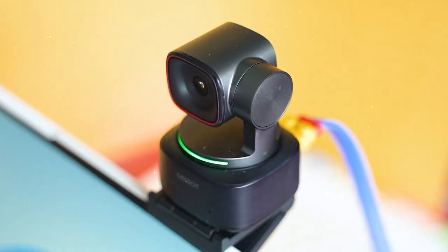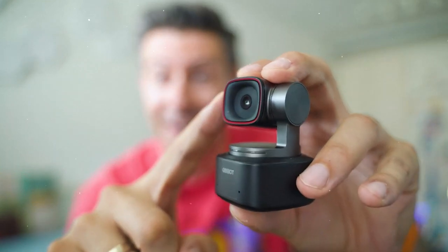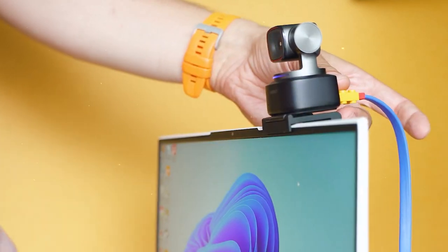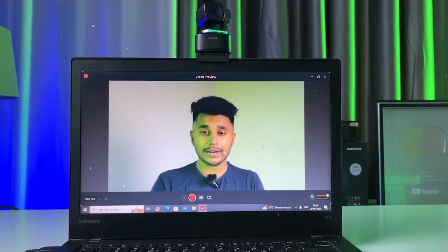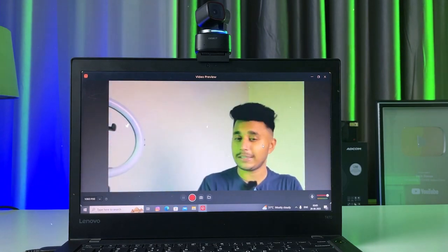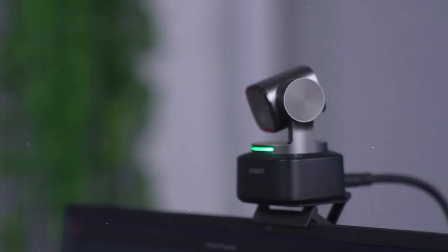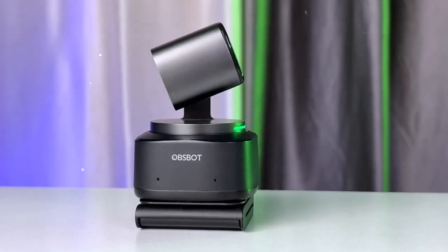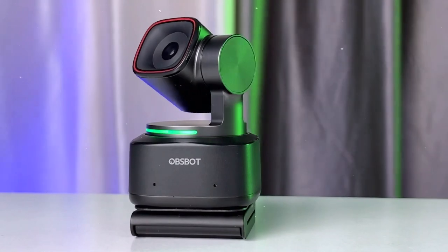Another feature is the all-pixel autofocus technology, which is far better than the usual autofocus found in cameras, ensuring every part of your picture is clear even in low light. The webcam also comes with a beauty mode, making your skin look smoother and your eyes brighter with just one click — no need for makeup! The OBSBOT Tiny 2's USB port has been upgraded to USB 3, allowing it to transfer video 10 times faster without losing quality. Plus, it has advanced tracking technology that can follow you smoothly and adjust the zoom automatically.